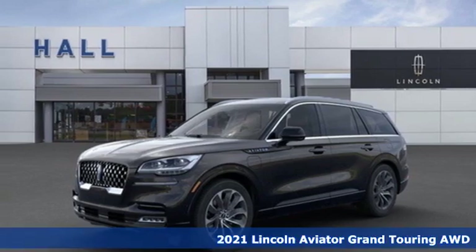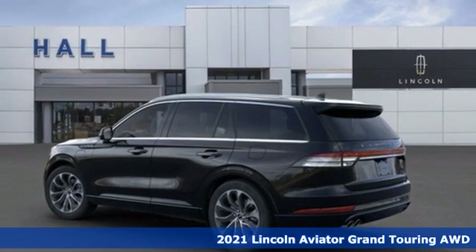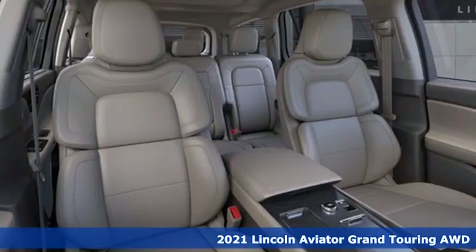Here's a new 2021 Lincoln Aviator. Lincoln, this is your comfort zone. And get ready for an impressive combination of features.